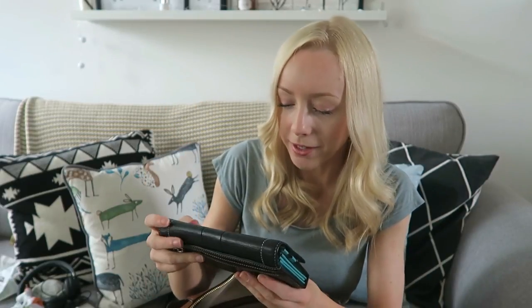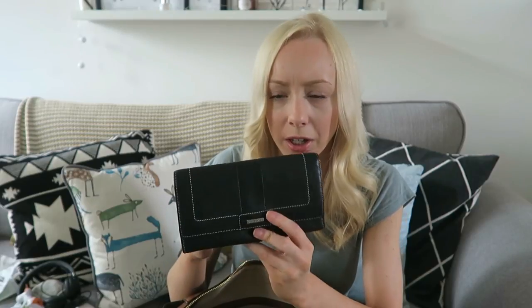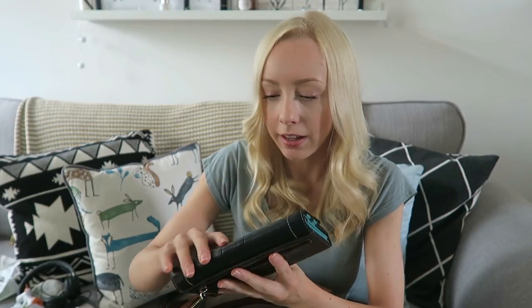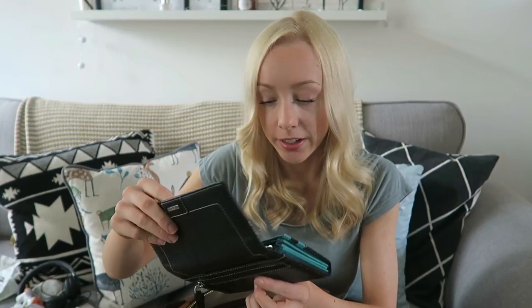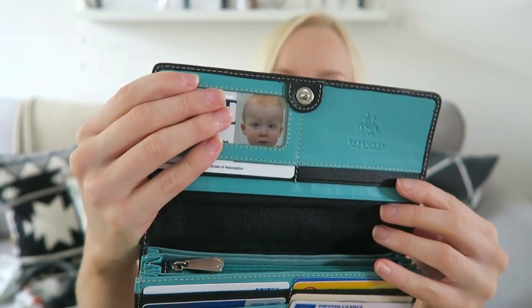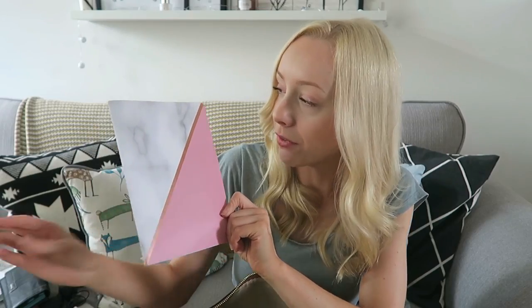Here's my purse — it's a Visconti. I think my mum got me this from TK Maxx and it's got a lot of stuff in here. No money in here though. There's Ollie's little passport picture. A notebook — I got this from Home Bargains, it was a set of two and they were 89p for a set of two. I really like it.